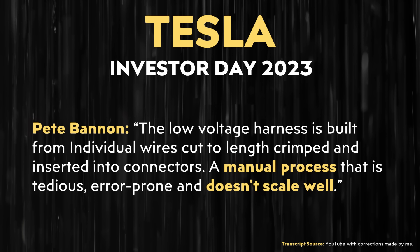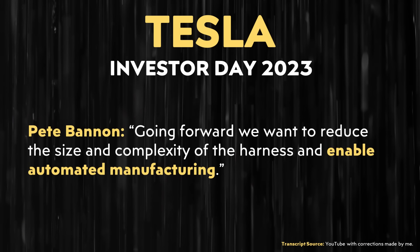Pete Bannon also made clear that this manual process "doesn't scale well." Beyond not scaling, a traditional wiring harness is not well-suited to automated manufacturing either. Pete Bannon made reference to the fact that, going forward, "we want to reduce the size and complexity of the harness and enable automated manufacturing."